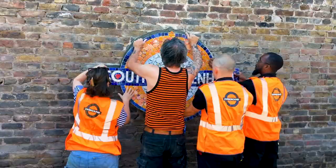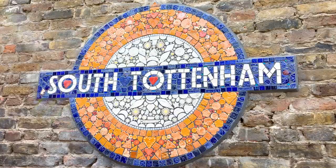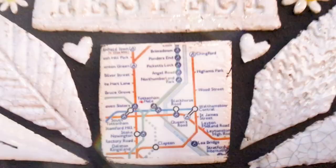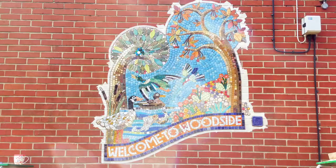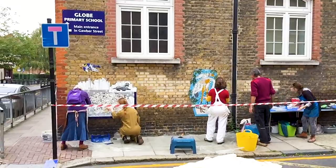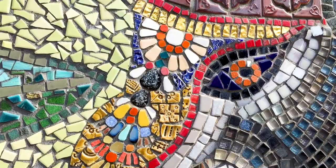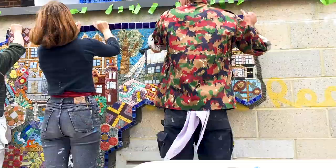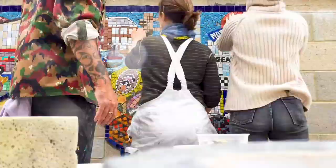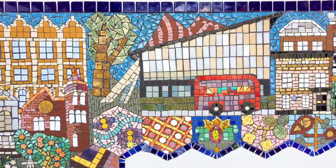Mosaics last for decades — hopefully the ones we make will last for decades if not centuries. We make them all over London; we've made lots down Globe Road in Bethnal Green. We do mosaics about anything — we did a beautiful one about the City of London. We've been doing it for 20 years in London.